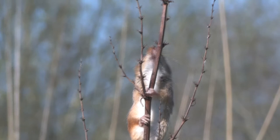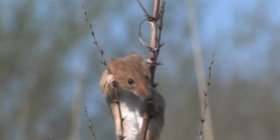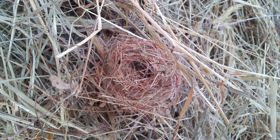They weave an intricate nest of grass strips, which is secured onto grass stems about 50 to 100 centimetres above the ground. These nests are about the size of a tennis ball and are usually well hidden in dense vegetation.